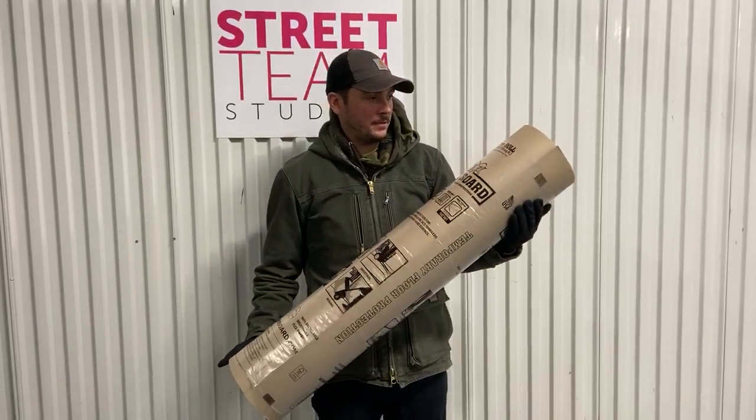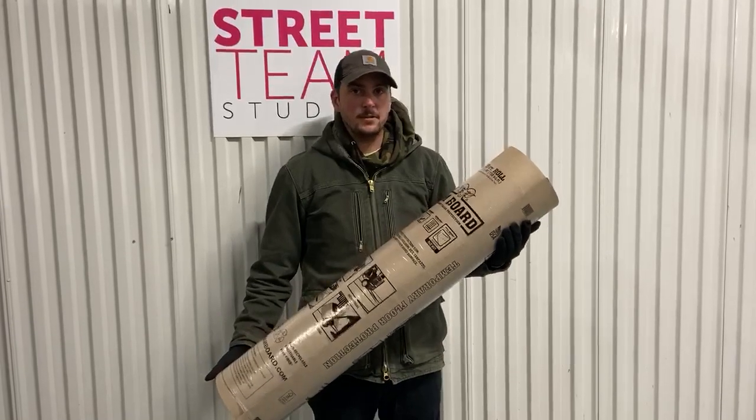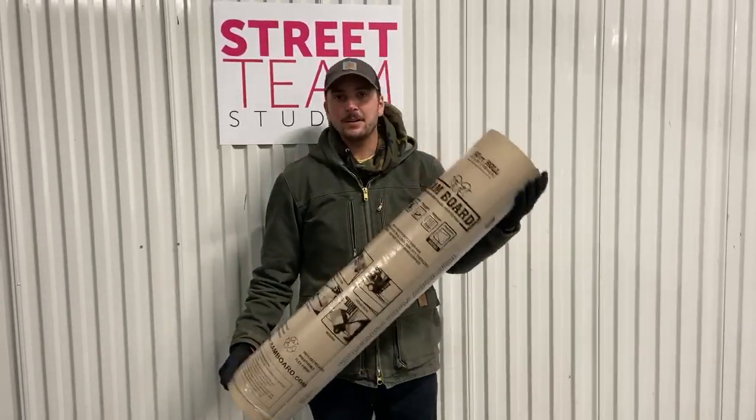This particular roll that we sell is a 50 foot roll by 38 inches, or 38 inches by 50 feet. So yeah, get one for your next location shoot.